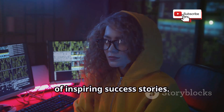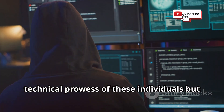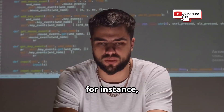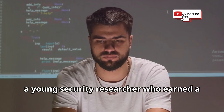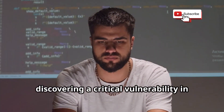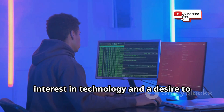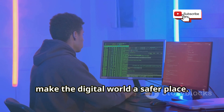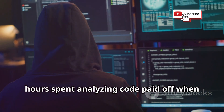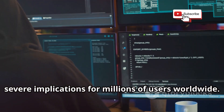The world of bug bounty hunting is full of inspiring success stories that showcase the technical prowess, dedication, and perseverance of these individuals in the field of cybersecurity. Take for instance the story of Santiago Lopez, a young security researcher who earned a one million dollar bounty from Google for discovering a critical vulnerability in the Android operating system. His relentless efforts and countless hours spent analyzing code paid off when he identified a flaw that could have had severe implications for millions of users worldwide.